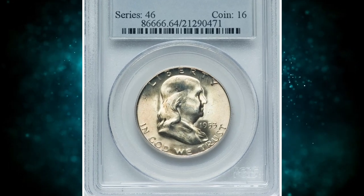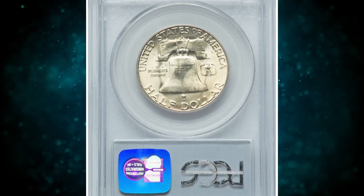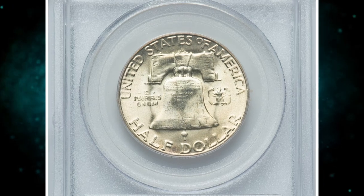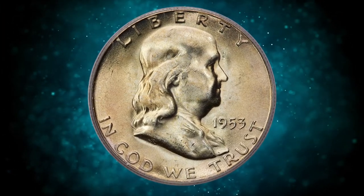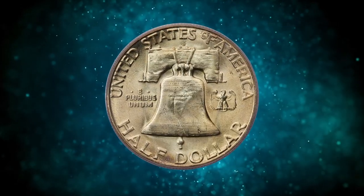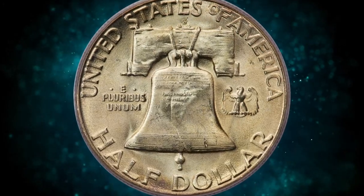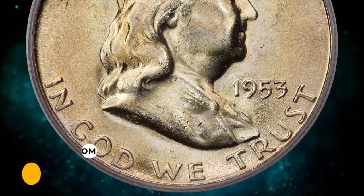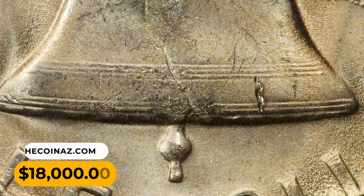Number 3: a 1953 S Franklin Half Dollar in MS64 condition with full belt lines. The 1953 S is a notorious strike rarity within the Franklin half series. Uncirculated pieces are easy enough to find, but similar to the 1945 P full belt lines, only a minuscule percentage of these pieces meets the requirements for the full belt lines designation. This elusive coin ended up selling for $18,000.